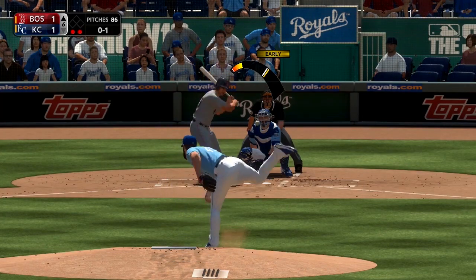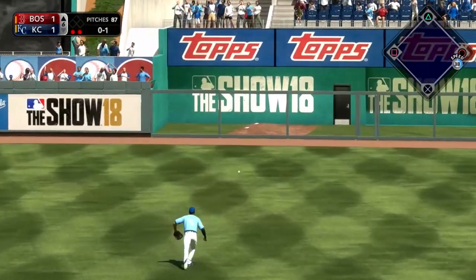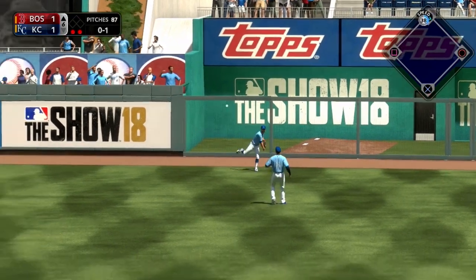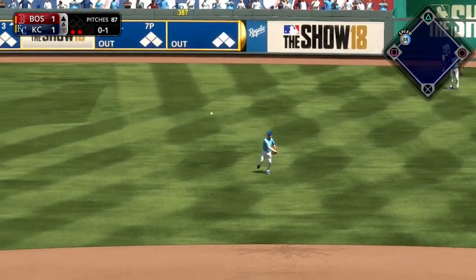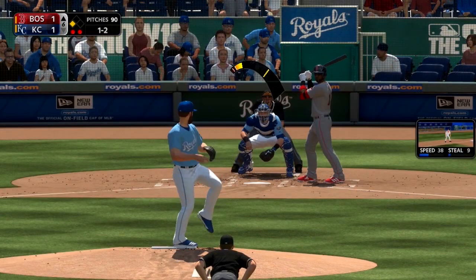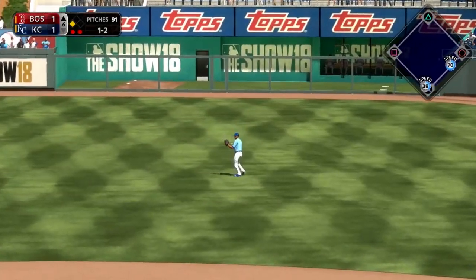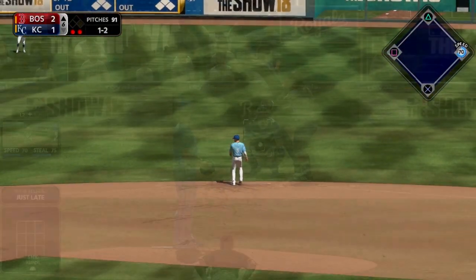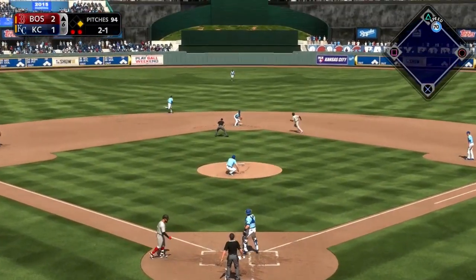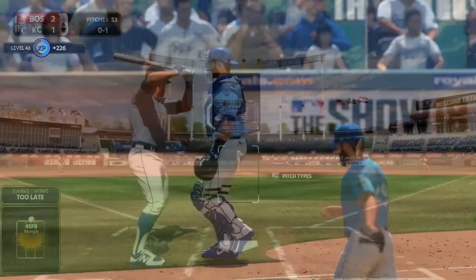We move on to the top of the sixth now. Swihart with two outs hits a ball into right field. Santana tries to slide but it goes under his glove and rolls all the way up against the wall — an easy triple for Blake Swihart. That brings up Eduardo Nunez, who pokes the ball the other way into right field for an RBI single. Red Sox jump back out on top, 2-1. But then Nunez makes a bonehead decision and gets iced by Logan Ice on the throw — he is caught stealing.